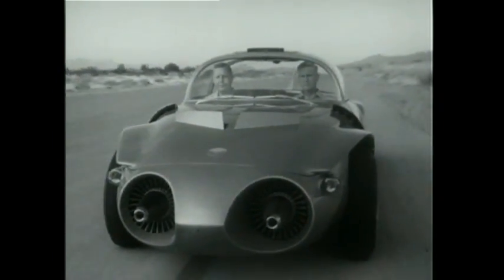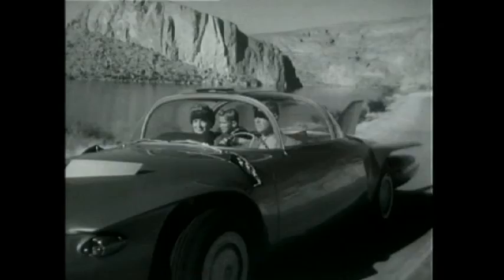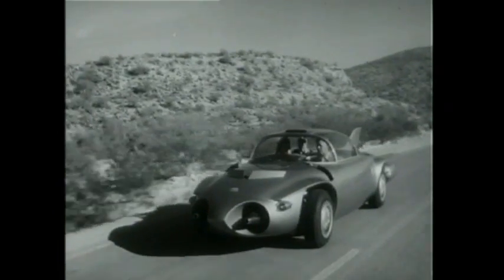This laboratory on wheels not only runs on the safety auto way, but can be manually operated and driven, as it is here in the hills of Arizona. This may well be part of the American scene in 1976.